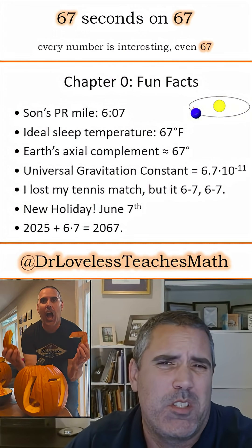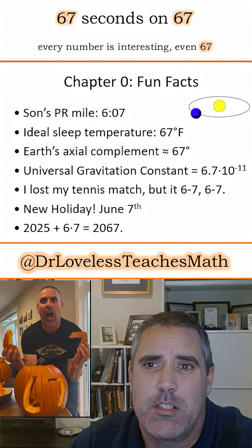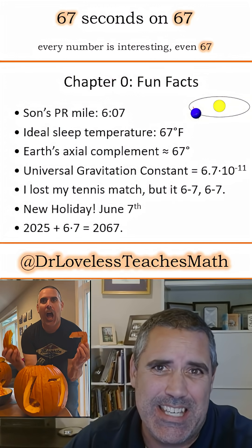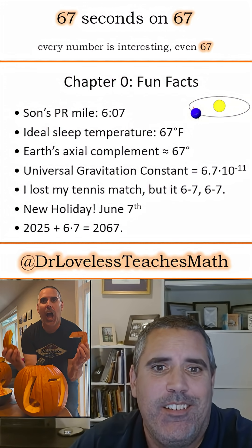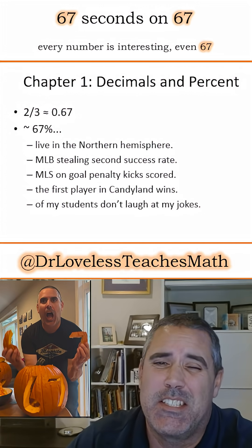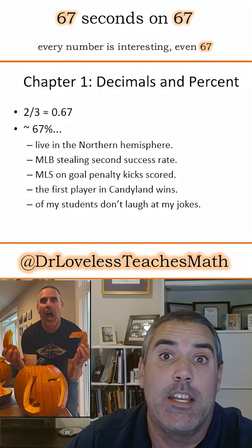Hey there math fans, every number is interesting, even the number 67. My son's PR mile time this year was 6:07. The earth literally leans at 67 degrees. I lost my tennis match the other day, but at least the score was 6-7, 6-7.